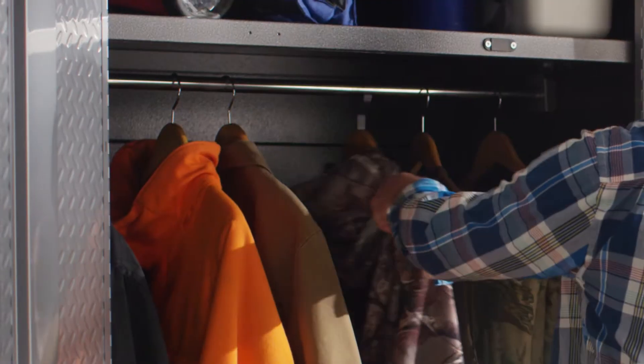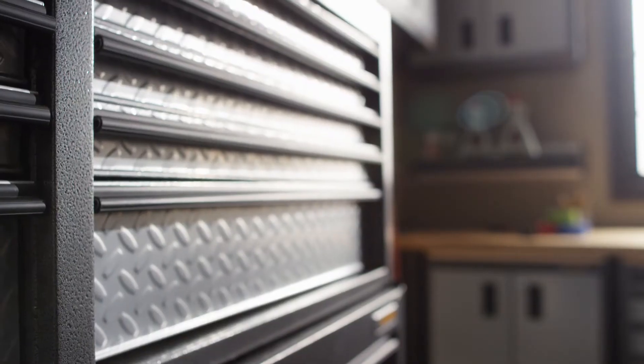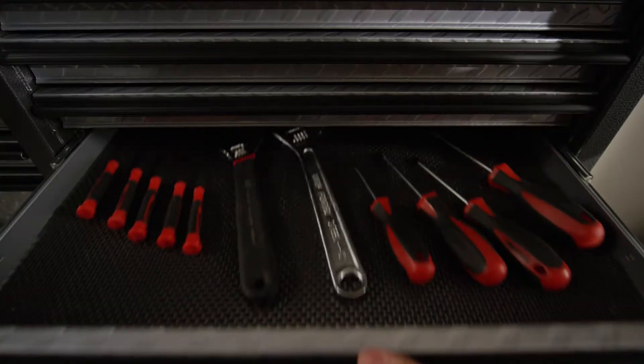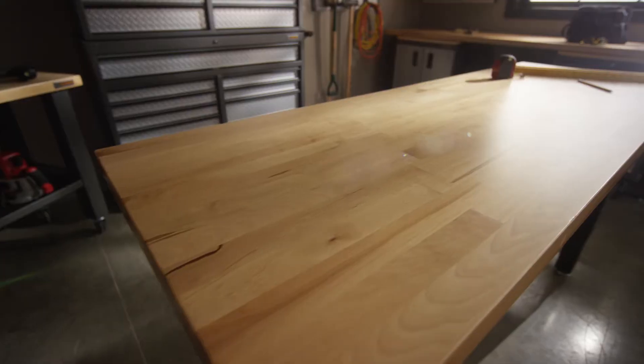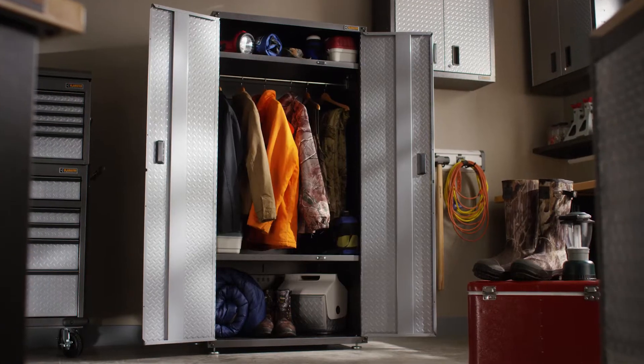At Gladiator Brand, product testing plays a critical role. Long before the badge goes on, engineers prove reliability and quality in test after test. So, how do you know if a workbench, shelving unit, or cabinet is truly built to last?